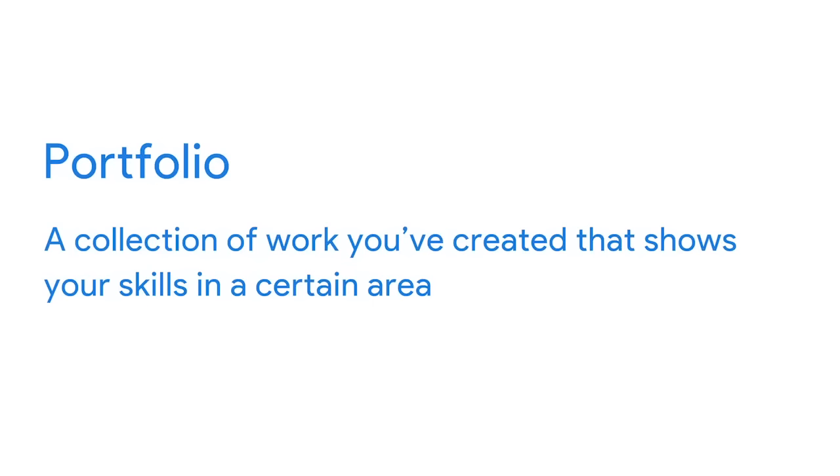Our goal is for you to learn the skills you need to get a job as an entry-level UX designer. But how do you demonstrate those skills during the job application process? That's where portfolios come in. A portfolio is a collection of work that you've created that shows your skills in a certain area, like painting, photography, or UX design.